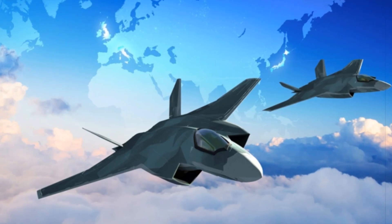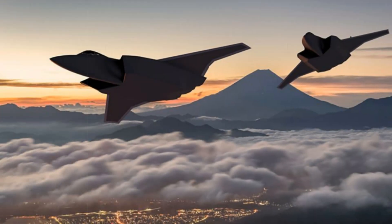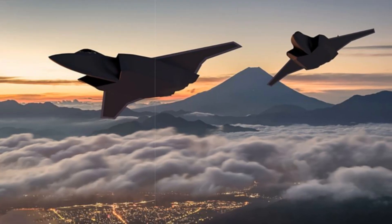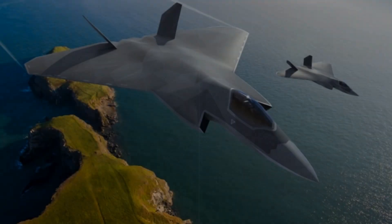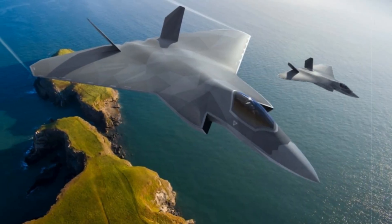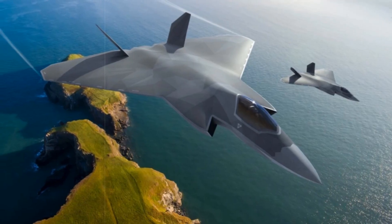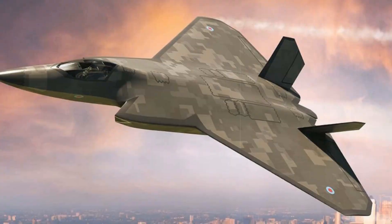Serving as a technology incubator for stealth features and forward-looking systems, the demonstrator is a crucial stepping stone in the Trilateral Global Combat Air Programme, GCAP, which unites the UK with Italy and Japan to develop a sixth-generation fighter jet. The programme's digital backbone includes a sophisticated virtual twin,